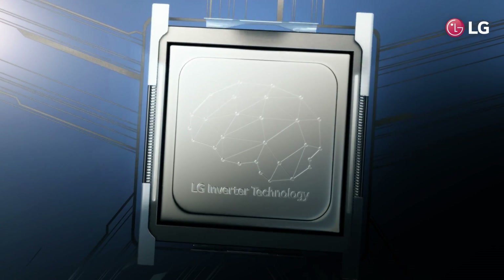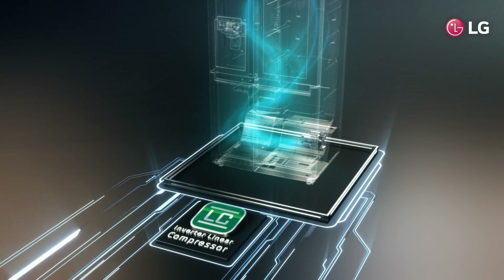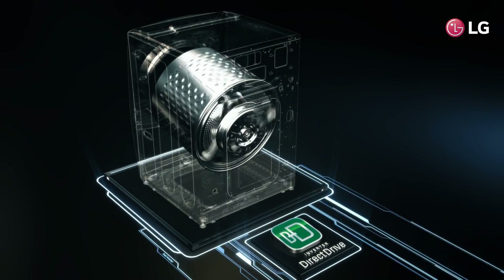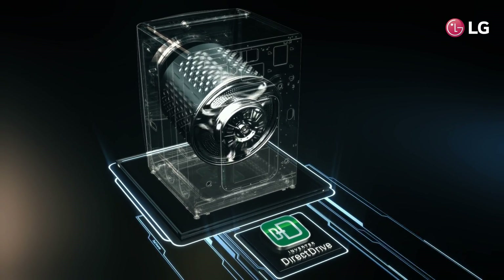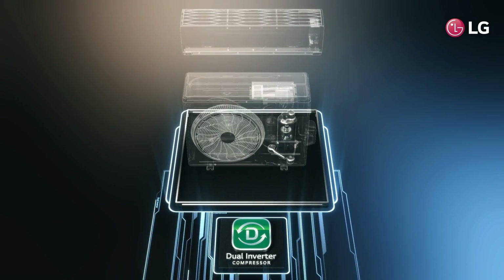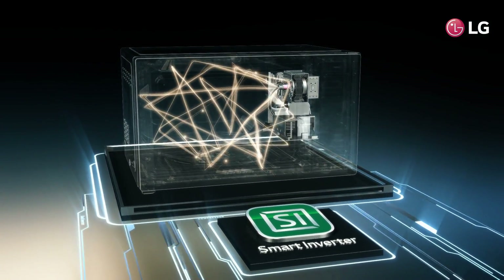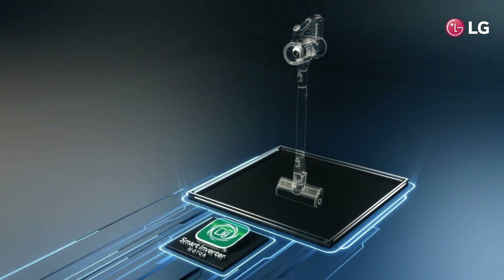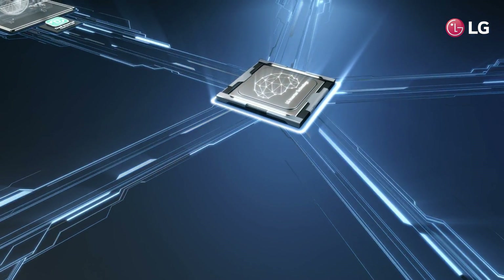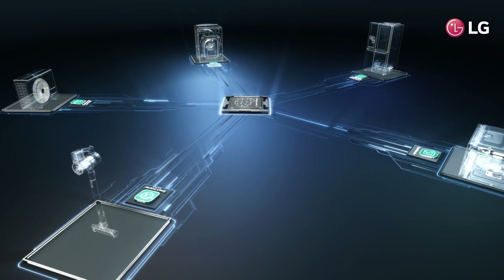LG inverter technology is like a brain. It works in combination with LG's core technologies, giving appliances accurate control to perform well according to each situation. Thanks to this technology, LG home appliances have increased performance and improved energy saving as well. LG inverter technology, backed up with a 10-year warranty, is applied in LG's entire home appliance lineup.